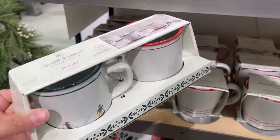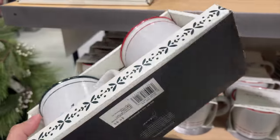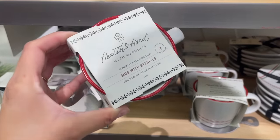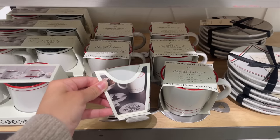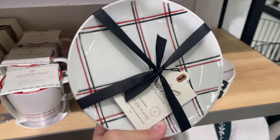Next up, they had a few kitchen items, including a mug set in two different colors for $9.99. They also had a really cute mug with stencils so you can create a shape with your coffee or whatever you pour into it — also $9.99. Last but not least, they had this cute little plate set for $7.99.